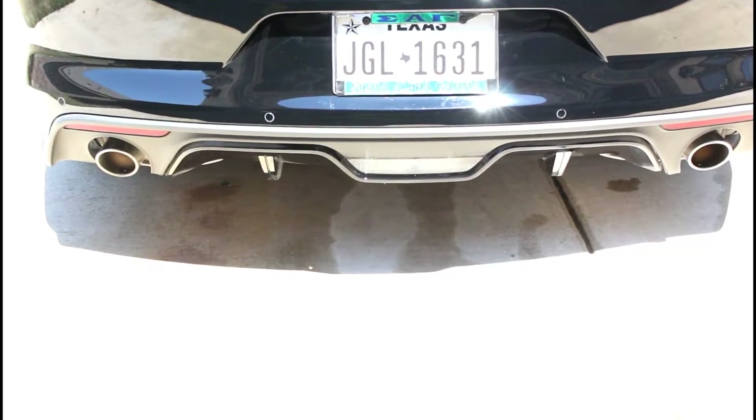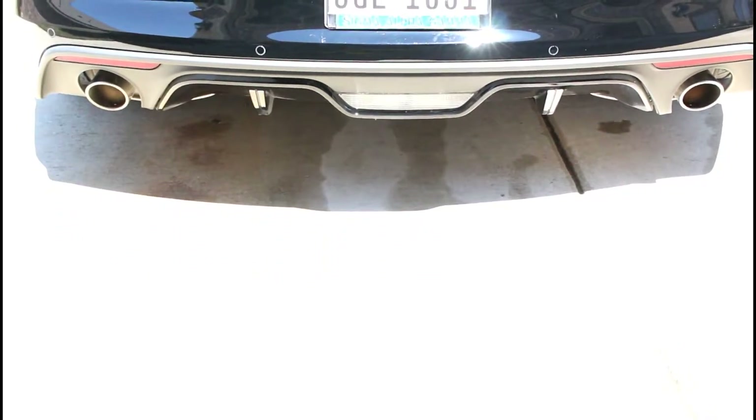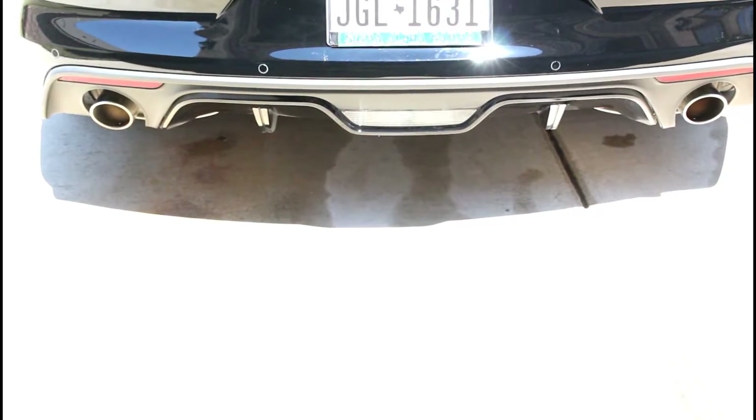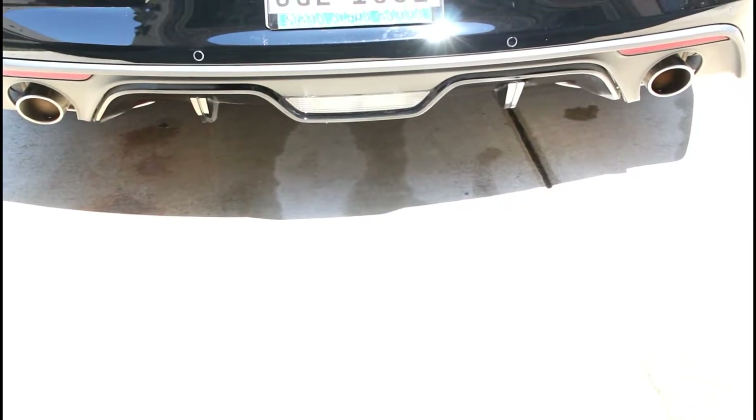Alright YouTube, it is my cold start — well, it's not even a cold start — it's the start of my stock exhaust on a Mustang 2016 GT premium package.